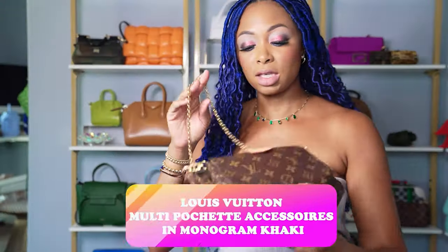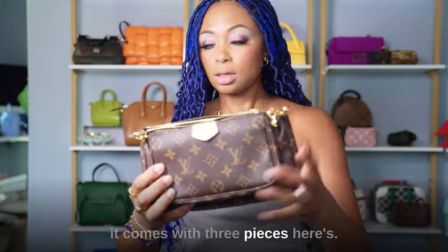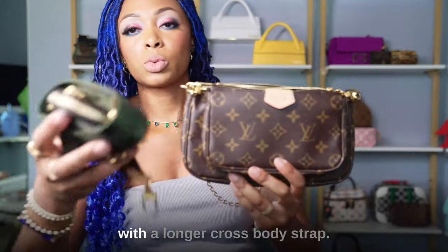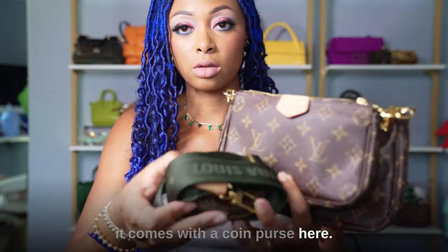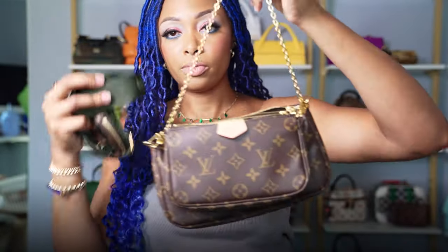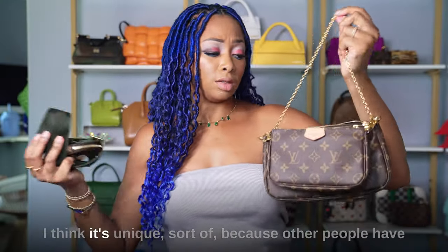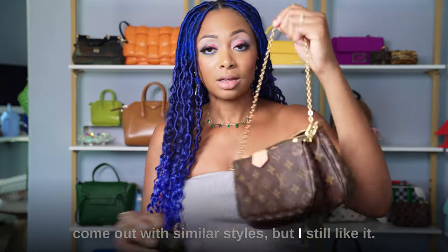Here I have the Multi Pochette Accessoires — I was actually using this. It comes with three pieces, a longer crossbody strap, and a coin purse. I got the khaki version. It has gold hardware. Even though it's severely overpriced, I still really like this and think it's unique — other brands have since come out with similar styles, but I still like it.